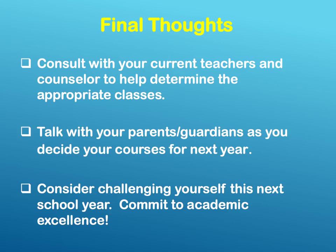Some final thoughts. Consult with your current teachers and counselor to help determine the appropriate classes for the next school year. Talk with your parents or guardians as you decide what courses you would like to take. Consider challenging yourself this next school year. Commit to academic excellence.